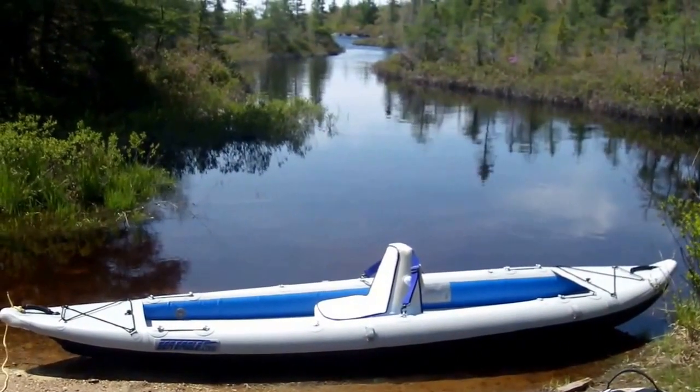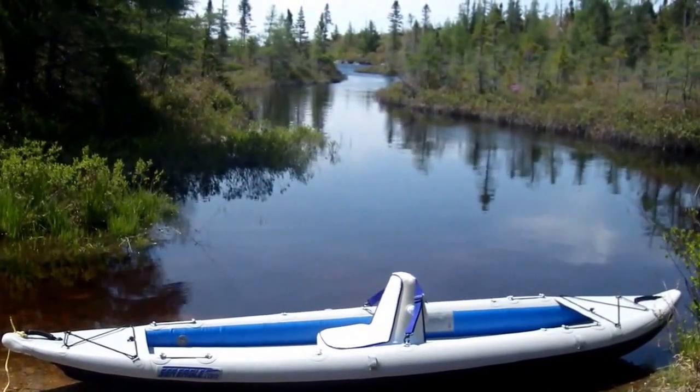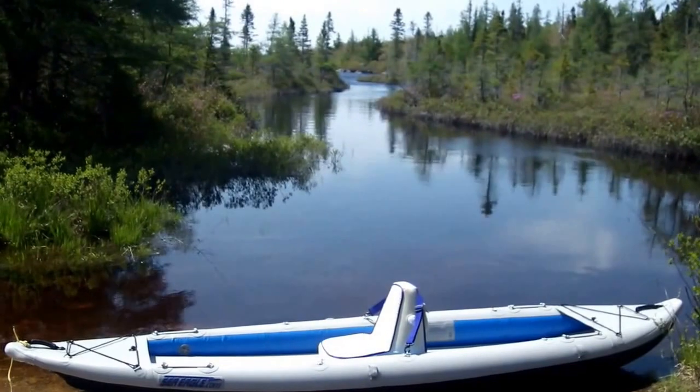So I put Old Faithful in the water here, 25 kilometers from my doorstep into a wilderness area.